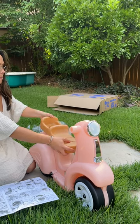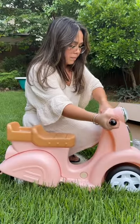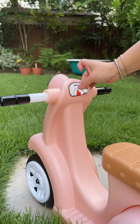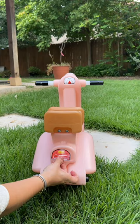Not only does this scooter build independence and balance, but it is perfect for indoor and outdoor play. It's a sleek vintage design and it is foot to floor fun.